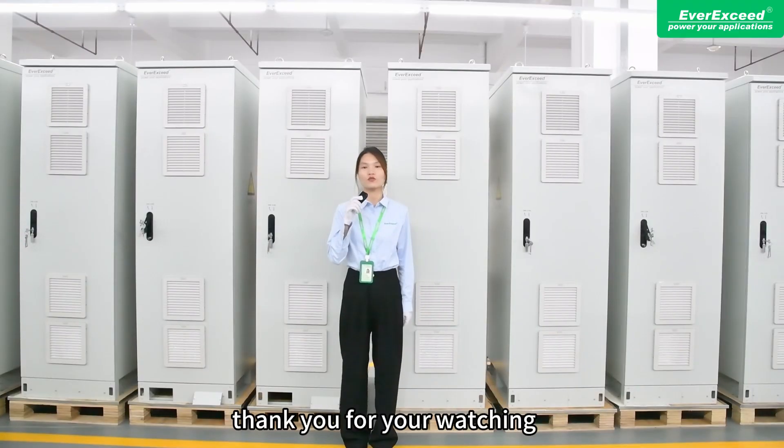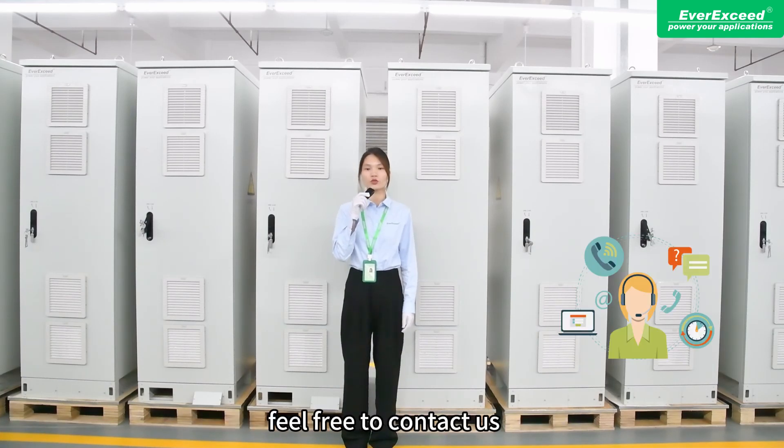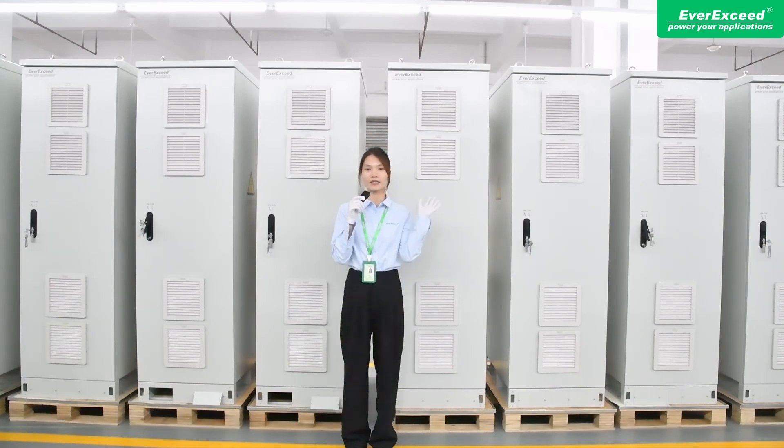That's all for today. Thank you for watching. For more information or any inquiries, feel free to contact us. And don't forget to subscribe to our channel for updates. Bye.